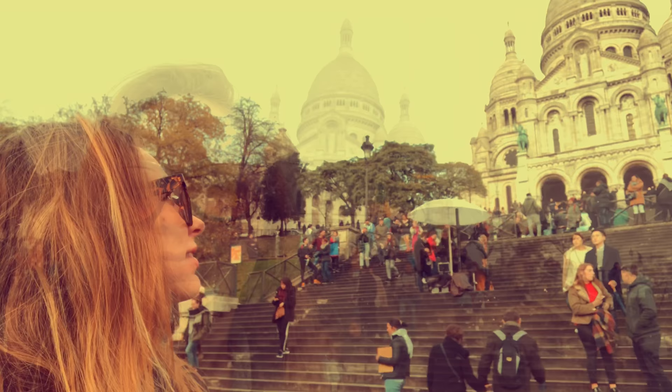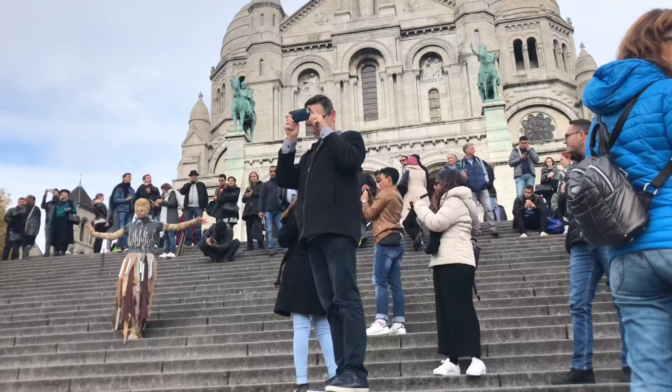Paris! Bonjour. We just got to Montmartre and we have like four hours, so we're going in to Sacré-Cœur.